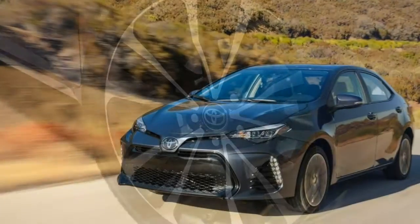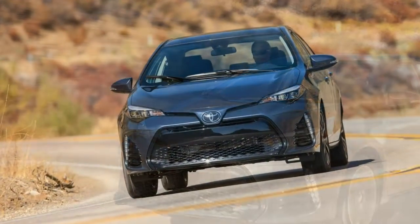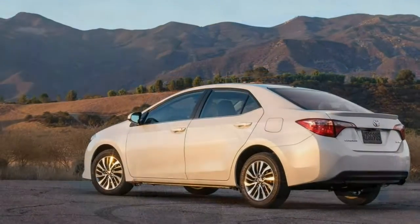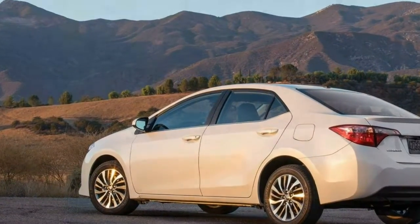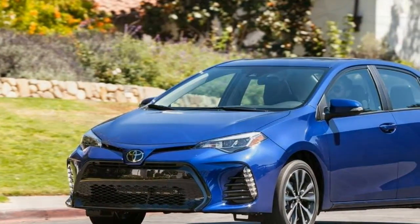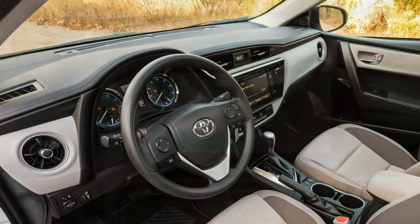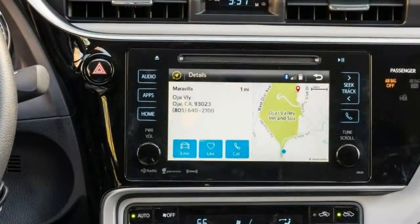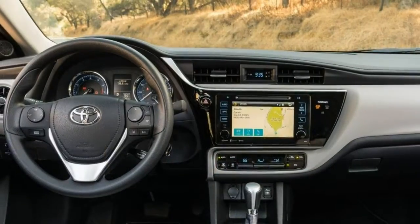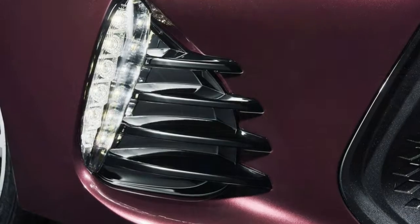EPA estimated fuel economy is 30 mpg combined (27 city/35 highway) for the Corolla SE with the manual transmission. CVT models with 16-inch wheels achieve 32 mpg combined (28 city/36 highway), while the larger 17-inch wheels extract a 1 mpg penalty at 31 mpg combined (28 city/35 highway). Topping the range is the LE Eco with 34 mpg combined (30 city/40 highway) with 15-inch wheels, and 33 combined (29 city/38 highway) with 16-inch wheels.